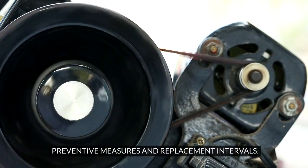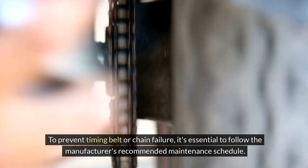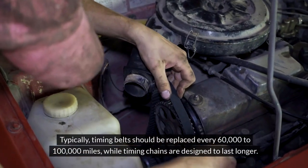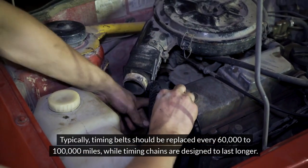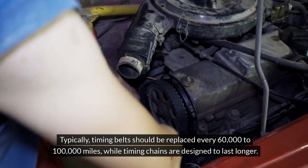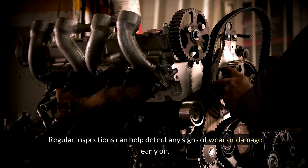To prevent timing belt or chain failure, it's essential to follow the manufacturer's recommended maintenance schedule. Typically, timing belts should be replaced every 60,000 to 100,000 miles, while timing chains are designed to last longer. Regular inspections can help detect any signs of wear or damage early on.